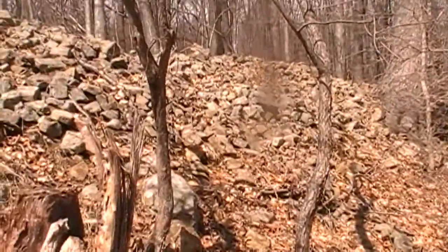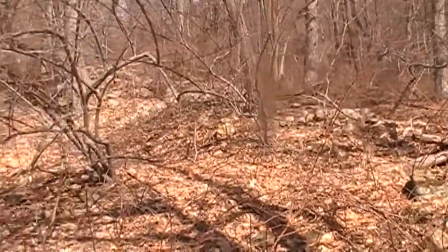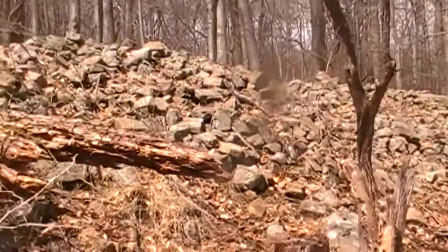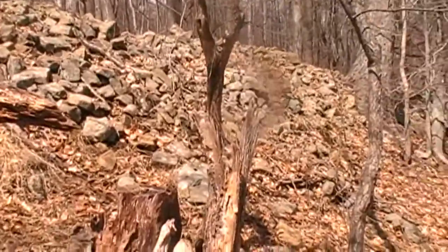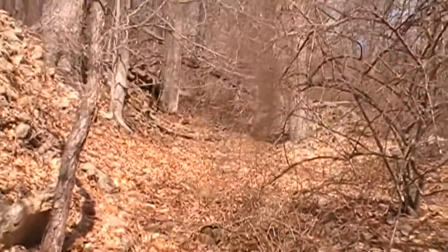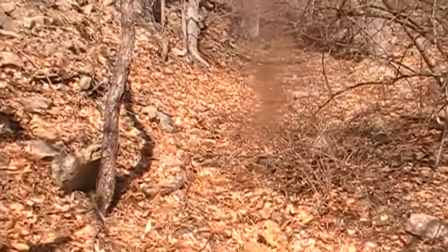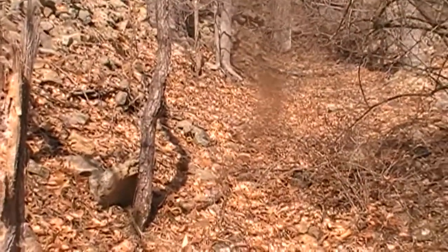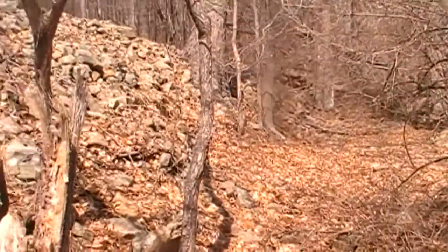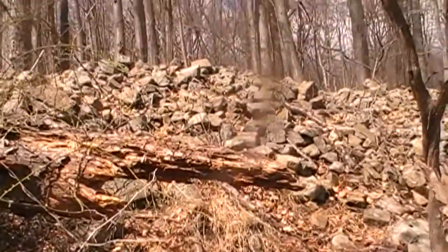Hey everybody, House here. We are in a section of woods where there is an old colonial road. You can see the rocks piled up here — it's really crazy, very very tall. There are two sides and it goes straight up through there. So we're going to head that way, follow it, and detect along some of these rock walls. This is an old roadway, and there are some other rock walls that branch off of it. We're going to check it out. Not many people have seen this place — this is way back, out in the middle of nowhere. Let's get going and see what we come up with.